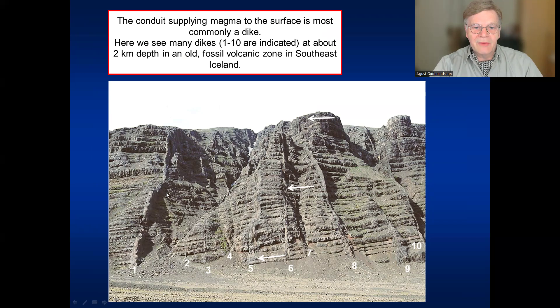Some of them go through the whole lava pile, like number one, whereas others, like number two, go only partially into the lava pile and probably end somewhere on the way to the surface. This is a paleo rift zone — a fossil rift zone, extinct, no activity there now, millions of years old. You can also see that the lava pile is dipping or inclined, and the arrows indicate the inclination. The numbers from one to ten mark some of the dikes.